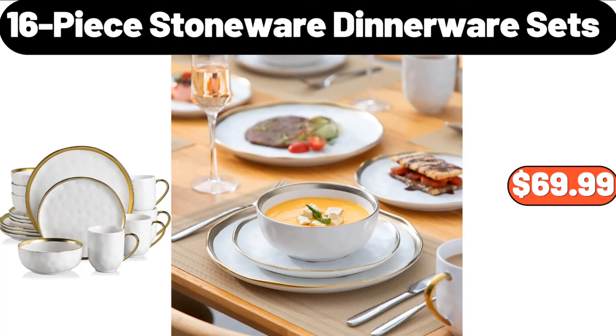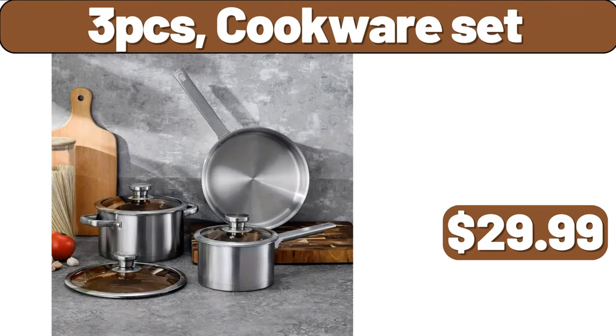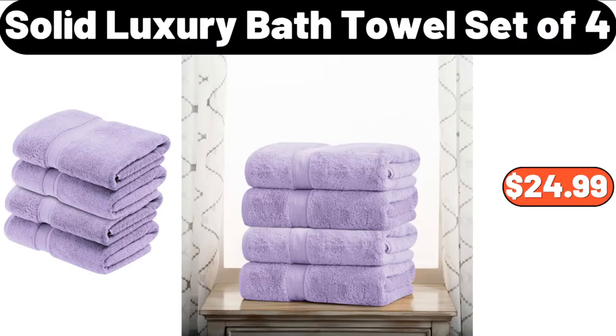16-Piece Stoneware Dinnerware Sets, $69.99. Airtight Food Storage Containers, $8.99. 3 PCS Cookware Set, $29.99. Solid Luxury Bath Towel Set of 4, $24.99.